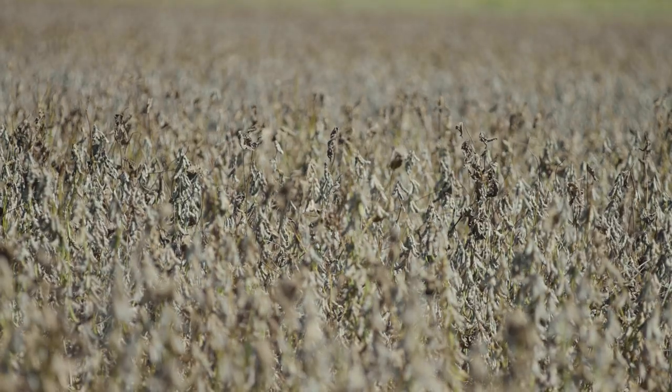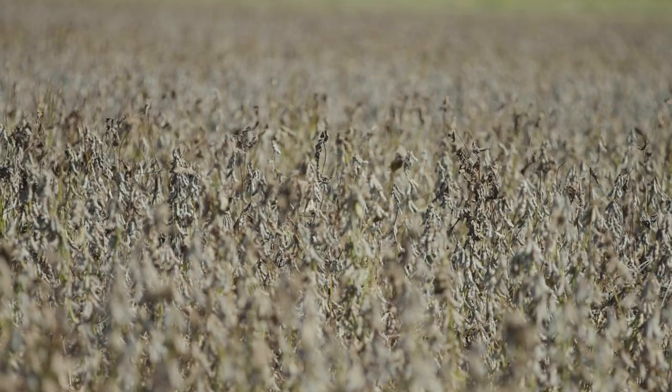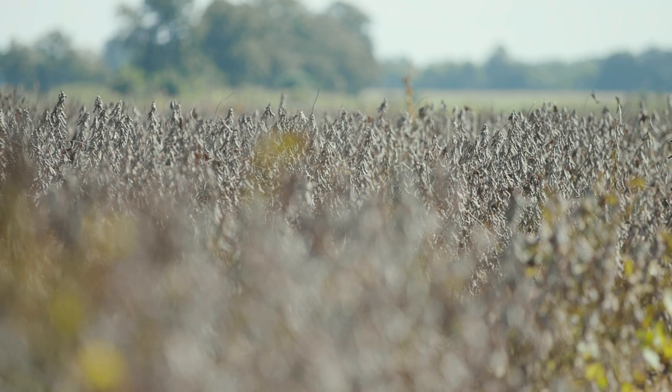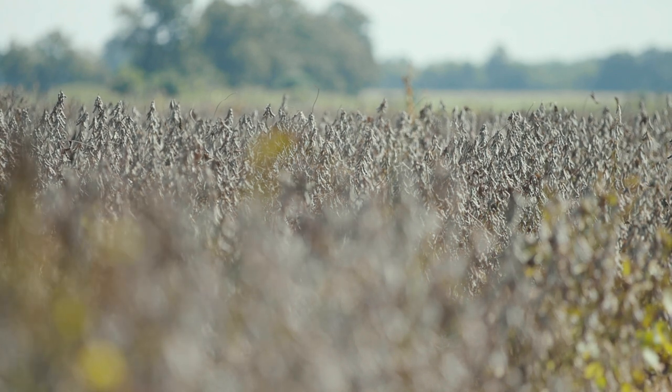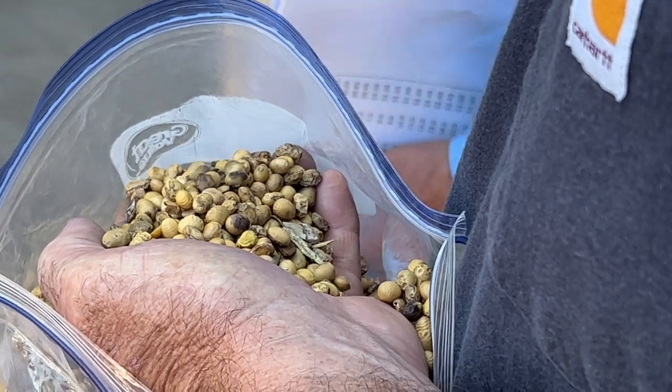I think it's planting date, varieties, maturity groups — the stress we had this summer on the crop. I think it kind of set us up for having some quality issues. The environmental conditions had a lot to contribute to it. That rain in the middle of August, anywhere from three to twelve inches around the county, is probably going to be your main cause, but it is a series of events — it's just not one thing.